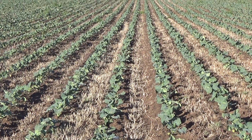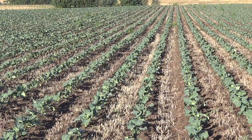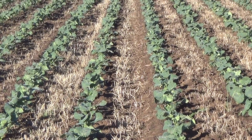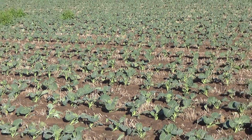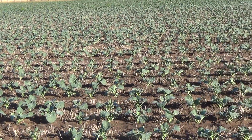Good morning all, it's Saturday the 21st of January 2017. I'm standing in a strip till broccoli paddock — thought it was about time I gave you an update on how the broccoli is going. As you can see looking around here, it's going really, really well. We've just had another inch or so of rain on it in the last couple of days.